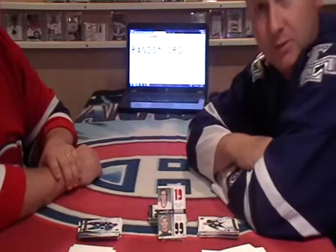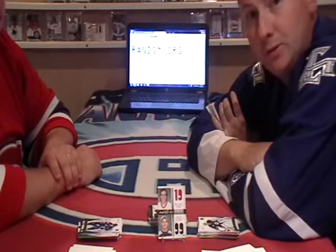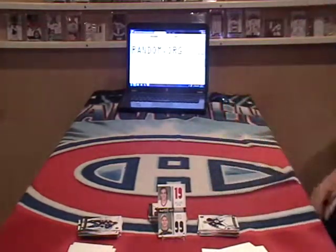Well guys, that concludes our very first box break. I had fun — did you have fun? Very much so. We got to open them, you get to collect them. That's awesome. Hopefully we'll see some of you for our next box break. Thanks!